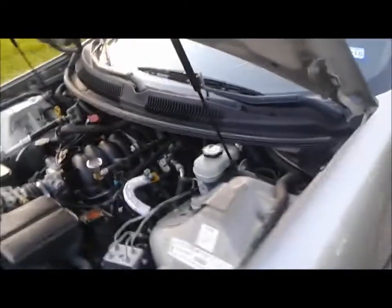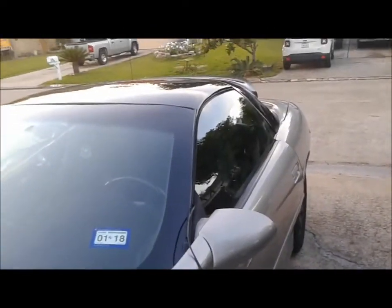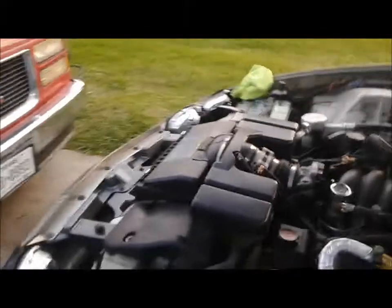Even my windshield glass — that's actually what kind of prompted me to do this video. I paid 110 bucks, installed. Looks like factory glass to me, it's not cracked, got the little trim around it, matches how the back one was made. Does the job — it does it just fine.